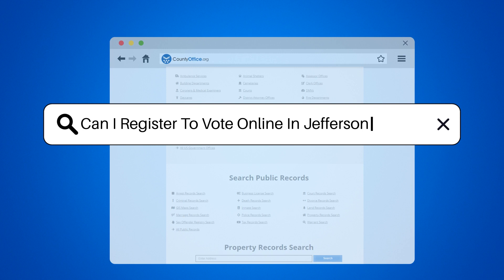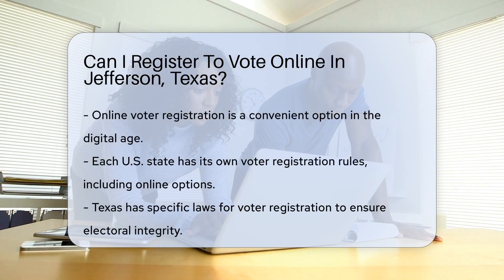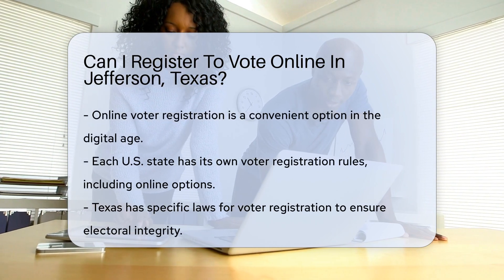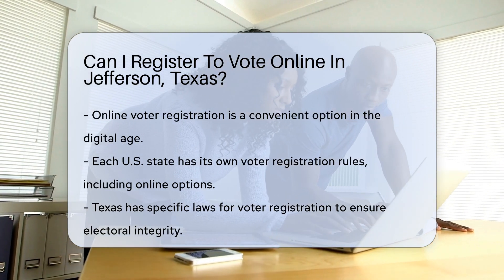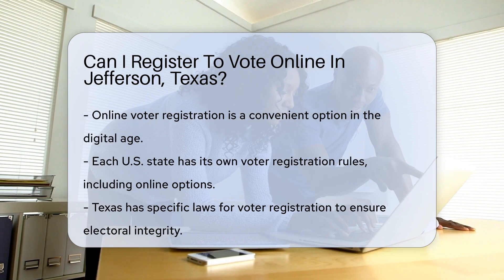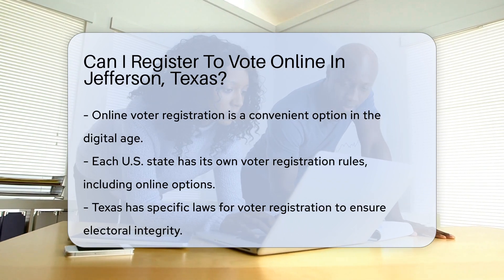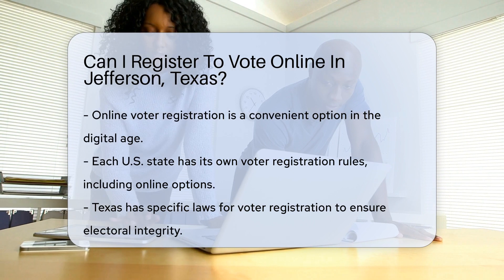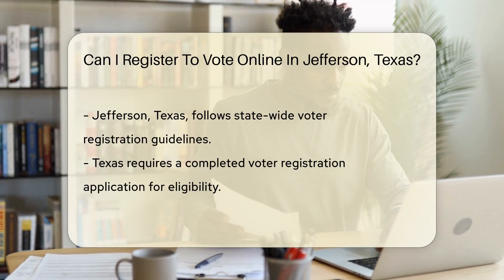Can I register to vote online in Jefferson, Texas? In the digital age, the convenience of online services has transformed the way we perform many tasks, including aspects of civic engagement such as voter registration. The ability to register to vote online is a question of accessibility and convenience for many potential voters. Each state in the United States has its own set of rules and processes for voter registration, including whether online registration is available. This leads to a varied landscape across the nation regarding how citizens can engage in this fundamental aspect of democracy.